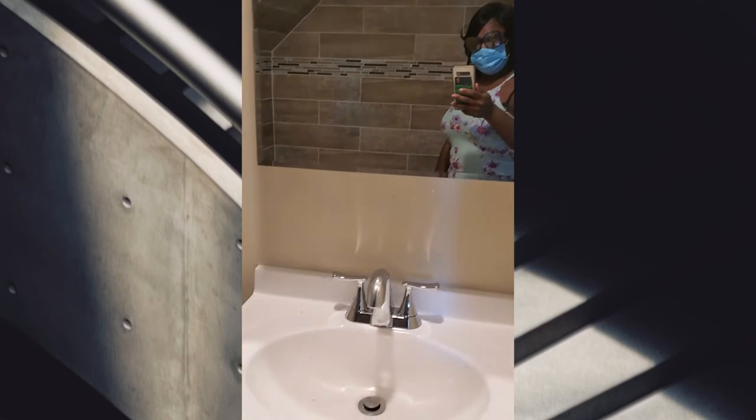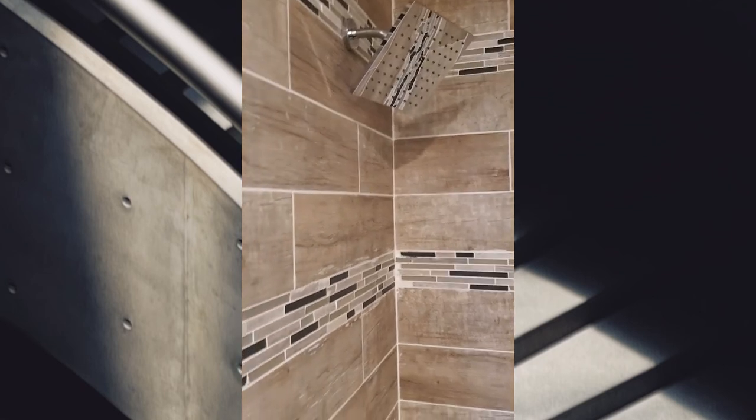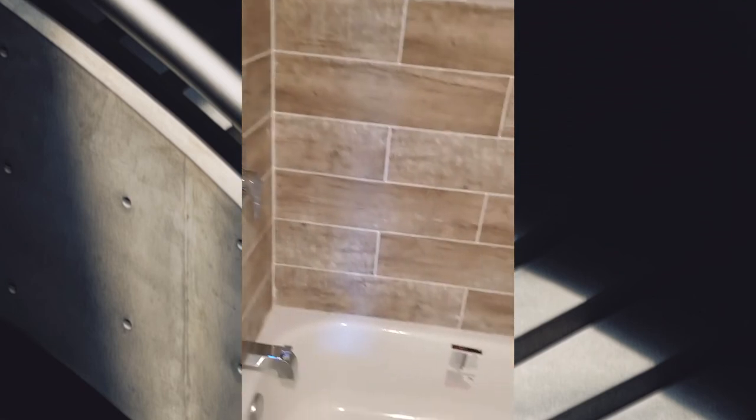Wow, okay — sink, toilet. It's a small shower but I love the shower head. We're short people so it doesn't matter.